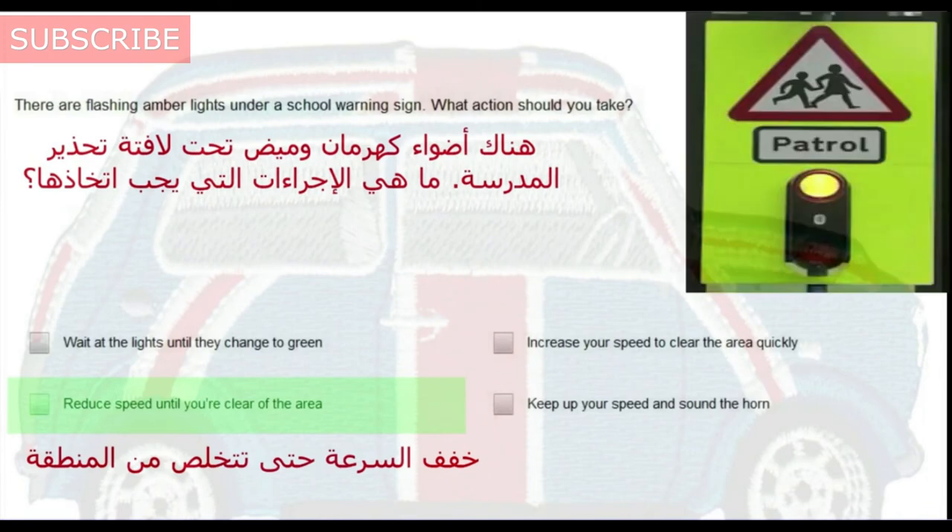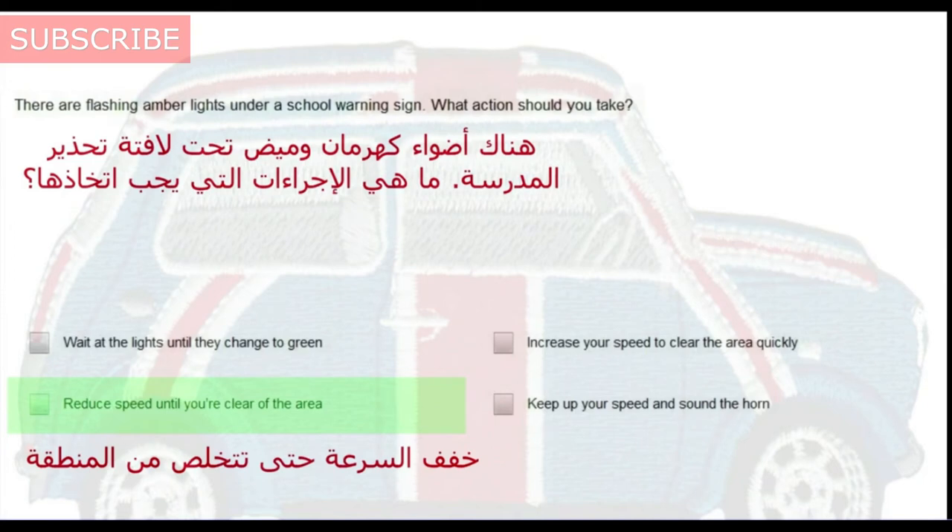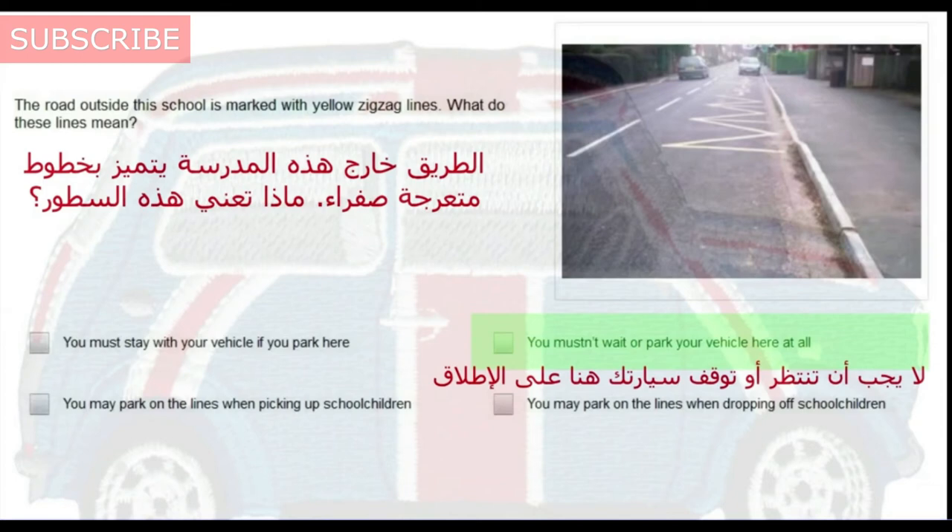There are flashing amber lights under a school warning sign. What action should you take? Reduce speed until you are clear of the area. The road outside this school is marked with yellow zigzag lines. What do these lines mean? You mustn't wait or park your vehicle here at all.